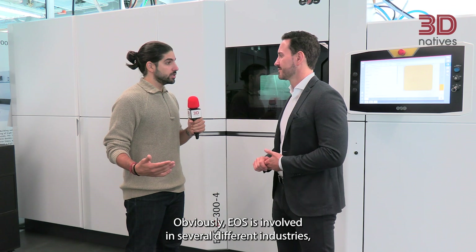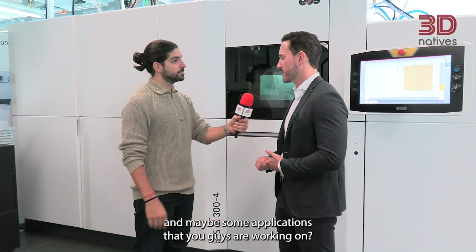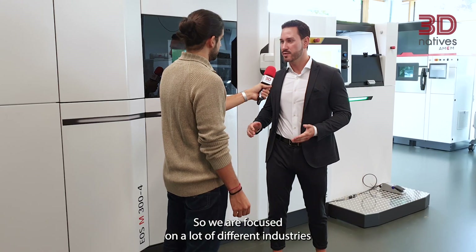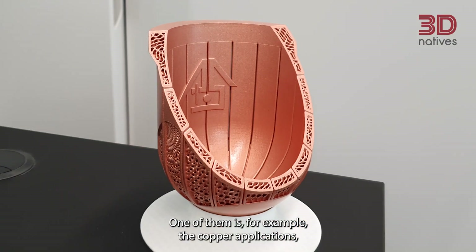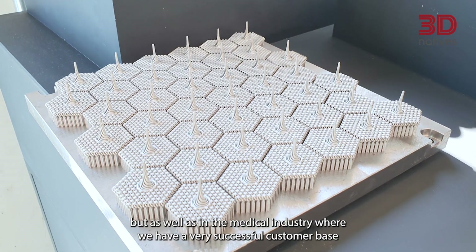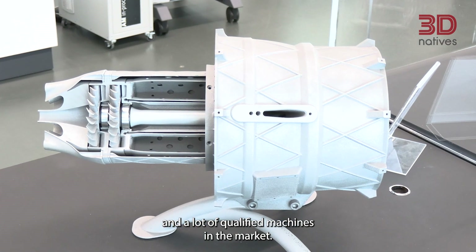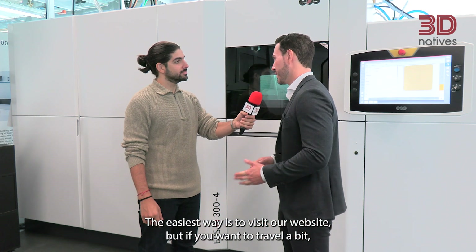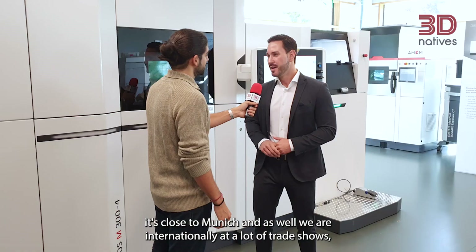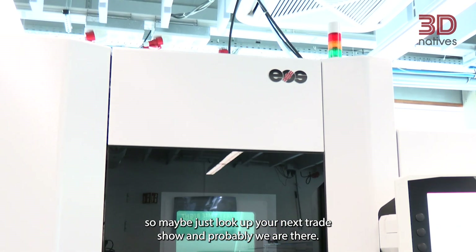EOS is involved in several different industries. Can you give us a few specific examples and maybe some applications you're working on? We are focused on a lot of different industries. We have some focus markets at the moment — one of them is copper applications, and as well the medical industry where we have a very successful customer base and a lot of qualified machines in the market. For our 3D Natives viewers back at home, how can people get in touch with EOS? The easiest way is to visit our website. But if you want to travel, you can come to Krailling — it's close to Munich. And we are internationally at a lot of trade shows, so just look up your next trade show and probably we'll be there.